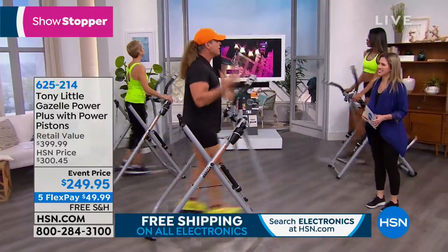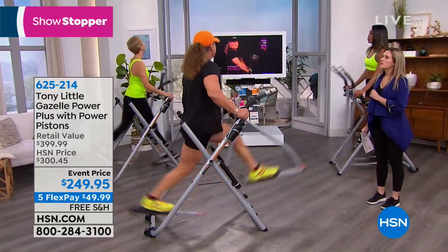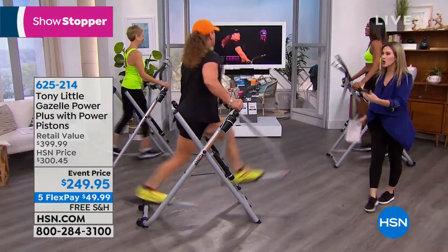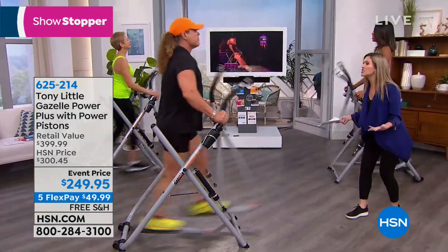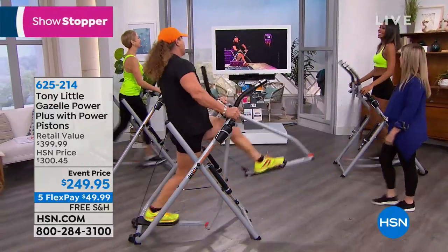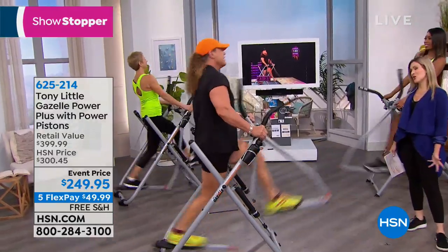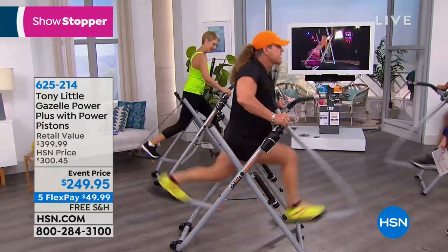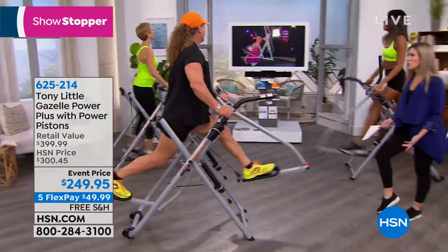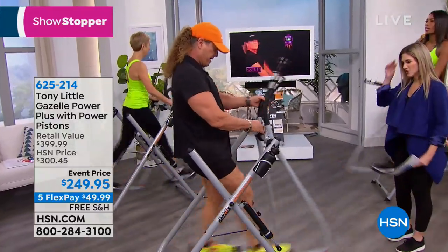This is all low impact, so anybody can do it — beginner, intermediate, or advanced. If you're looking to change 2019 and change your body — total body, burn the calories, tone the muscles, stretch — it's all in the Gazelle Power Plus. Over 6.5 million sold worldwide. Flex Payment brings it home. You get the music, the DVDs, Tony Little — but it's all about those results. We're going to show you more before and afters.